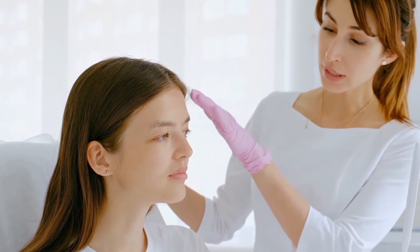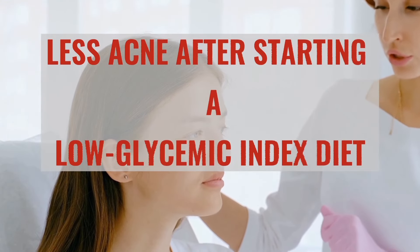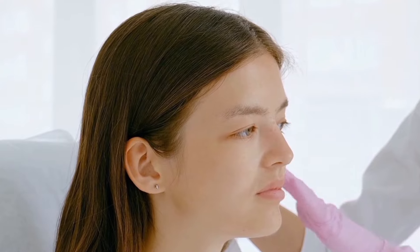A U.S. study found that 87 percent of 2,258 participants noticed less acne after starting a low glycemic index diet, and 91 percent of them said they needed less acne medication.